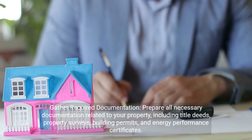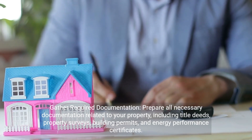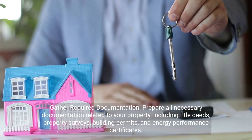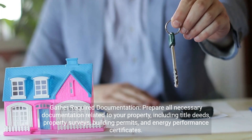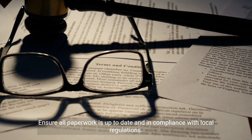Gather required documentation. Prepare all necessary documentation related to your property, including title deeds, property surveys, building permits, and energy performance certificates. Ensure all paperwork is up to date and in compliance with local regulations.